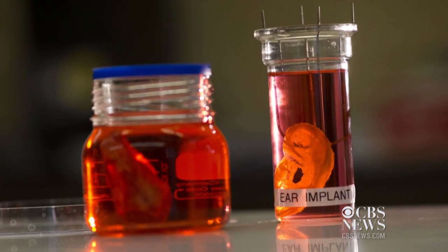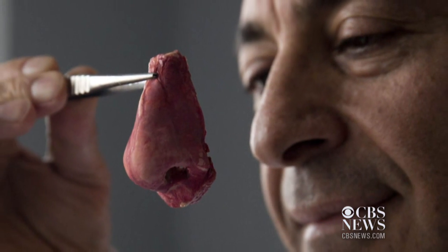A similar process has been used to create ears, noses, and blood vessels out of stem cells in a London lab. I liken it a little bit to kind of making jello at home.